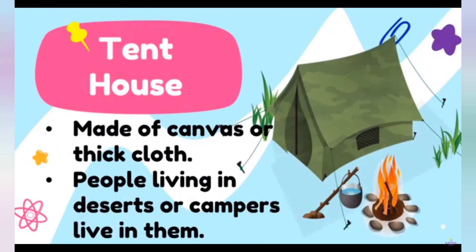This is called a tent house. Made of canvas or thick cloth. People living in deserts or campers live in them.